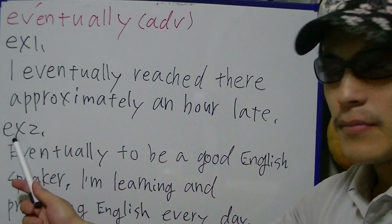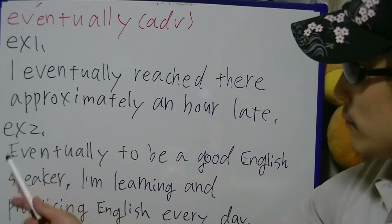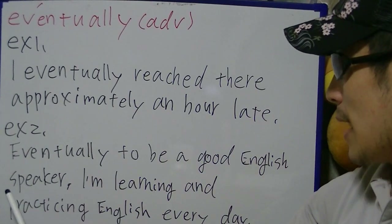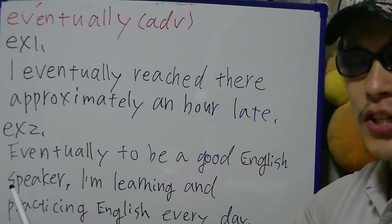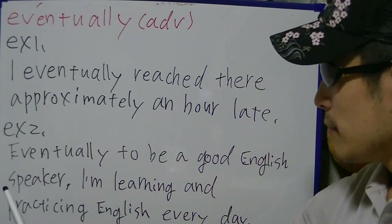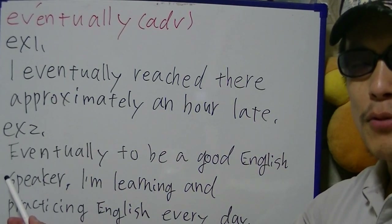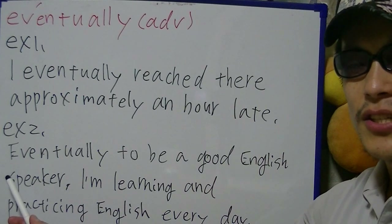Next. Example 2: Eventually to be a good English speaker, I'm learning and practicing English every day.